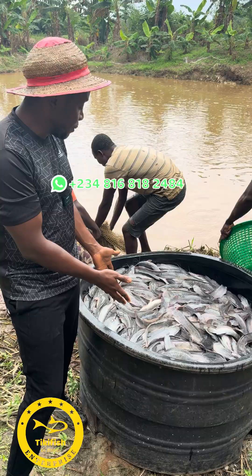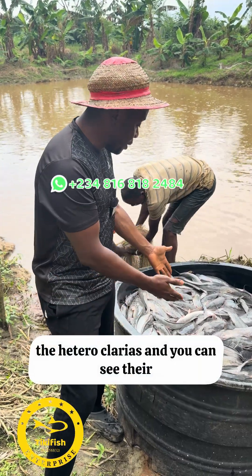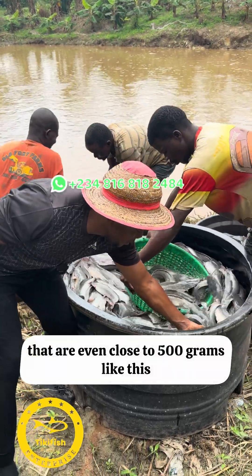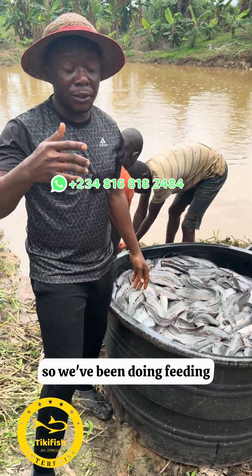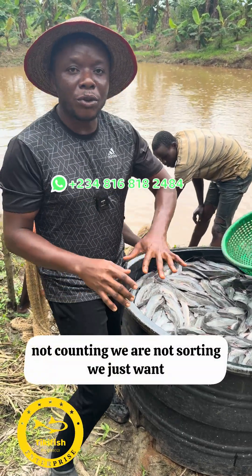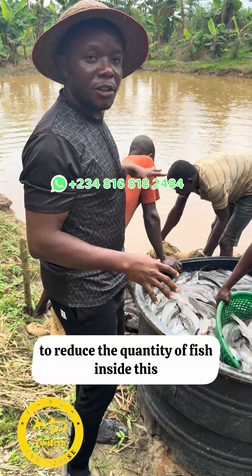You can see their current sizes. We use hybrid — the heteroclarias — and you can see their sizes range from 250 grams to 300 grams. There are some that are even close to 500 grams, like this. We've been feeding once a day, and we just want to reduce the quantity of fish inside this pond.